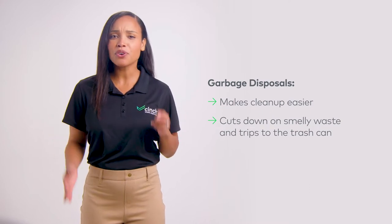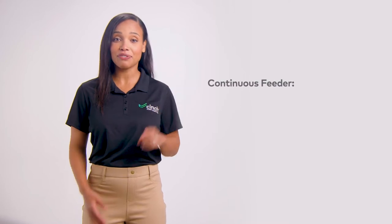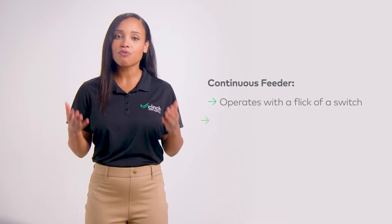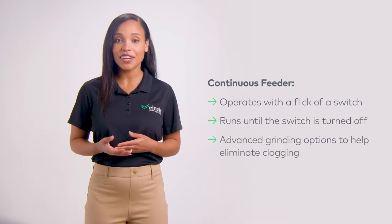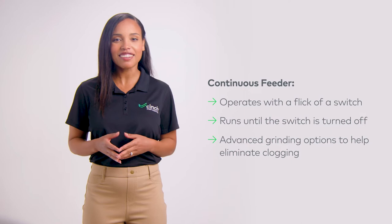But did you know there are two types? The one you're most likely familiar with is the continuous feeder, which operates with the flick of a switch and runs until the switch is turned off. Some models also offer advanced grinding options to help eliminate clogging.